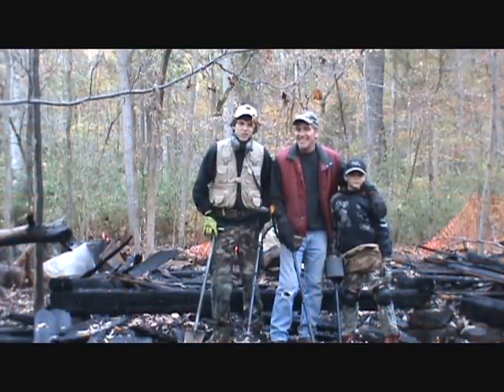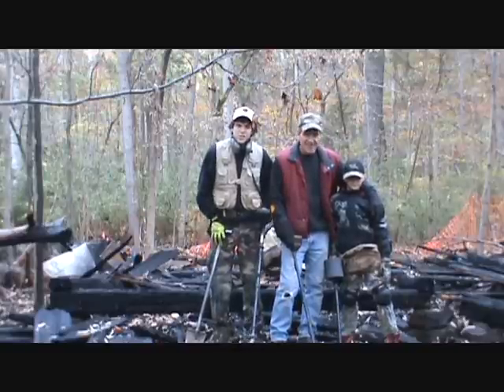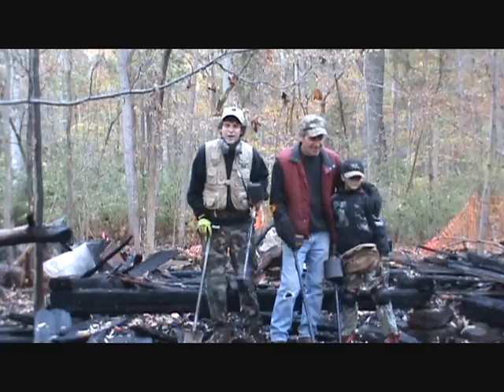Hey everyone. Today we're out here at Old Homesite. My dad, Mr. Nugget, and my little brother Pebble Noggin. We're going to do some detecting. As you can see, the house burnt down not too long ago. So let's get cracking — see what we can find.